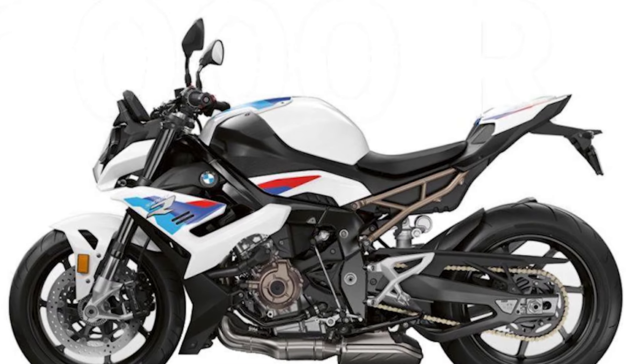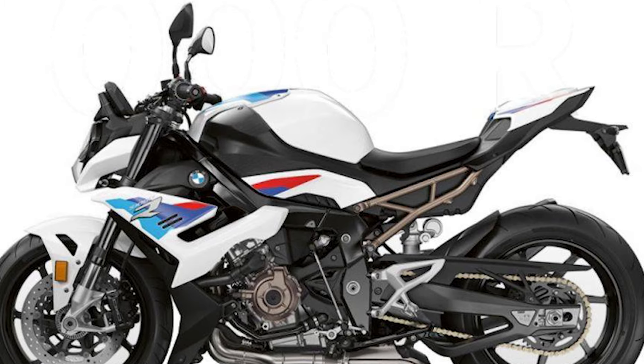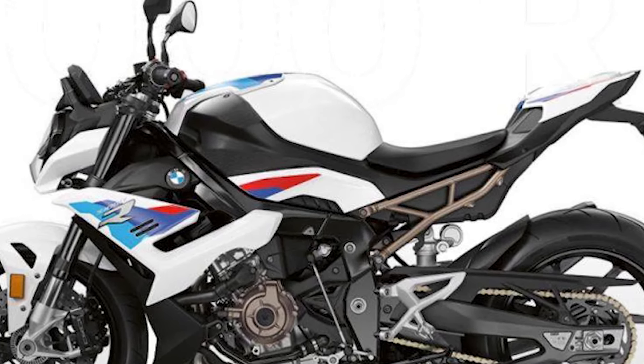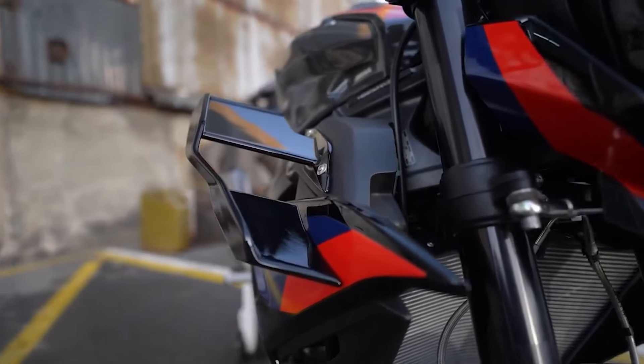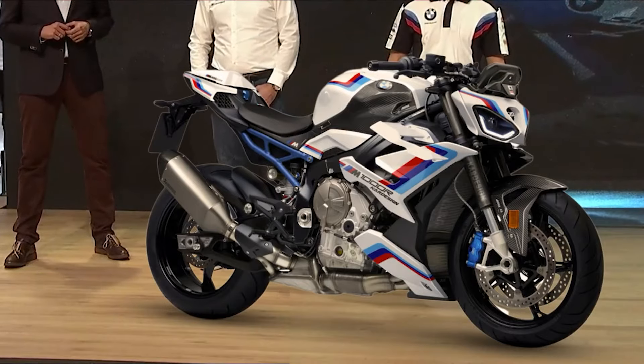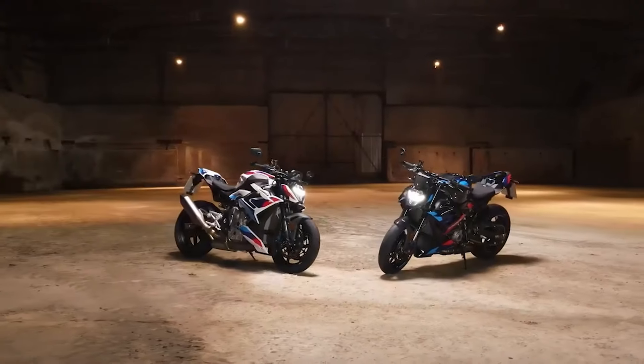Unlike its superbike sibling, the S1000R is tuned for real-world power — more mid-range torque, a more relaxed riding position — but still with that adrenaline-pumping speed BMW is known for. Both machines are engineered for pure excitement, but they bring it in completely different ways.